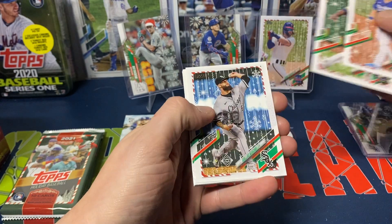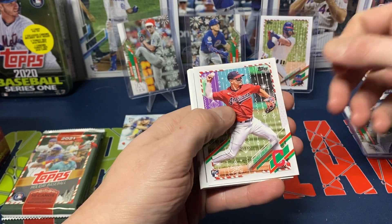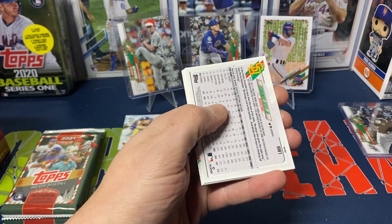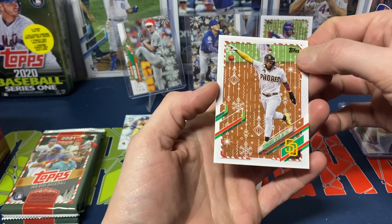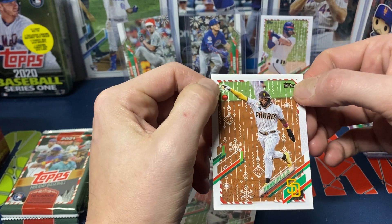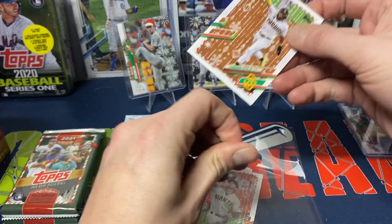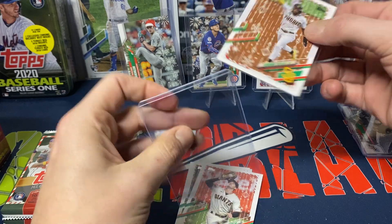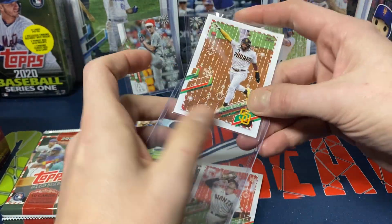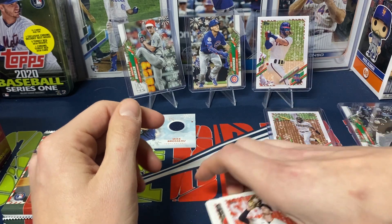Gavin Lux, Lorenzo Cain, Dallas Keuchel, Andres Jimenez — one of my favorite players. And we got a Tatis — holding a little Christmas ornament as he's running the bases. So Tatis image variation. Not as exciting as an image variation, I must say. I kind of like the Santa hat and Santa belt a little bit better. I do like the candy cane bats and some of that kind of stuff.